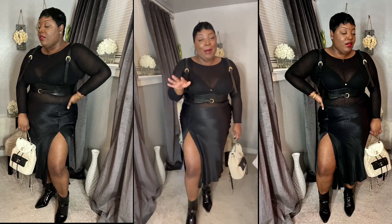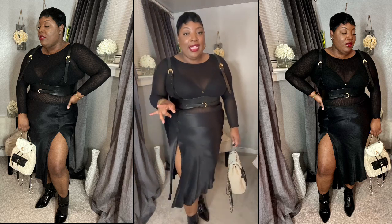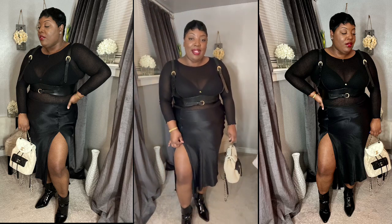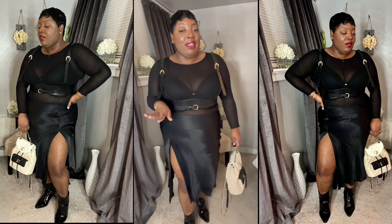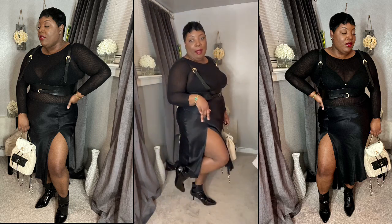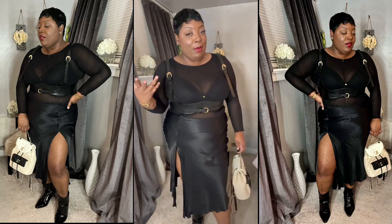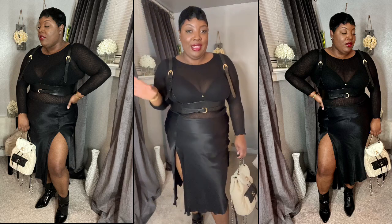So I picked up this sheer top from Zara in a large, and I paired it with my satin slip skirt with a high split — I've had this for a while from Zara, so this is old. I paired it with my patent leather booties, and you guys know I recently picked up this Eloquii belt. How do y'all feel?